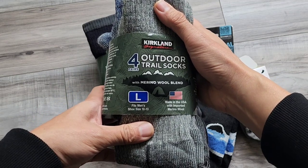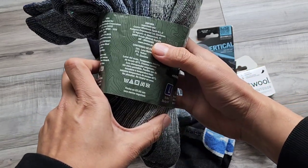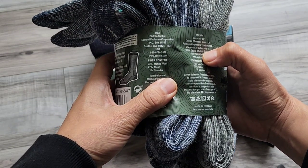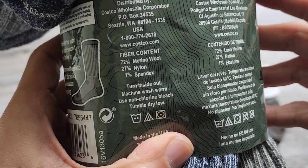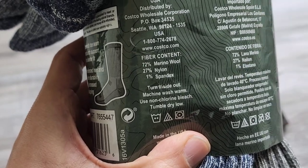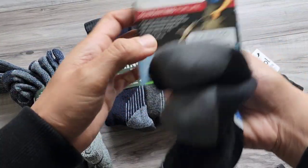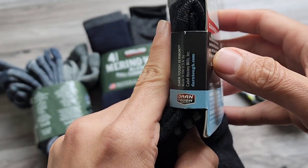These trail socks are a merino wool blend, and you can see that they are also made in the U.S. If you look at the fiber content: 72% merino wool, 27% nylon. So this has a very high wool content. If you look at the Darn Tough socks...